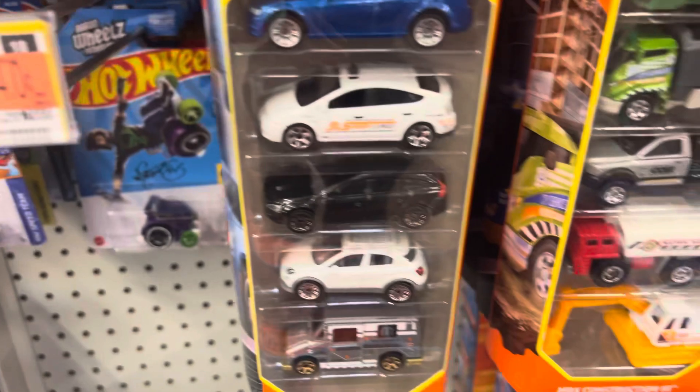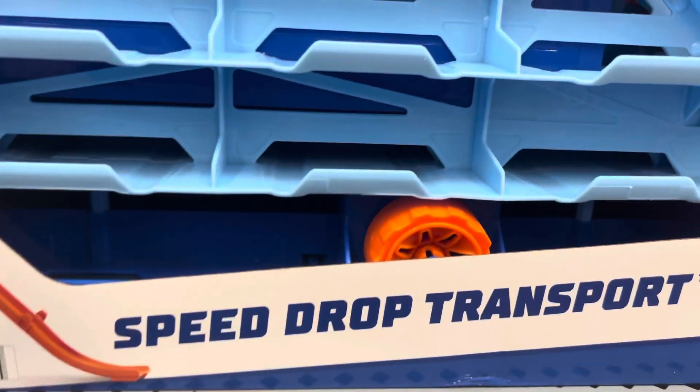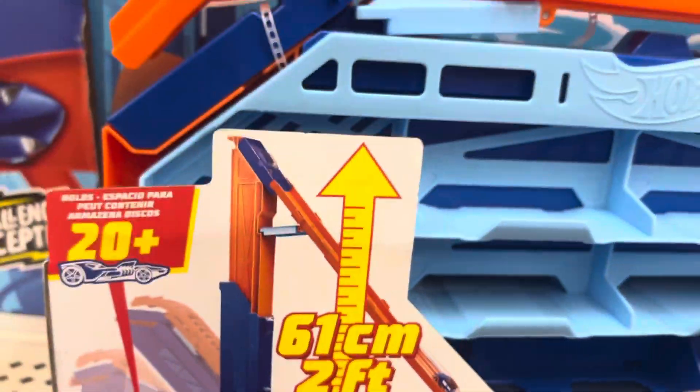I got a five-pack — this is in the Hot Wheels Matchbox section. Here is the Speed Drop Transport from Hot Wheels. It goes two feet tall.